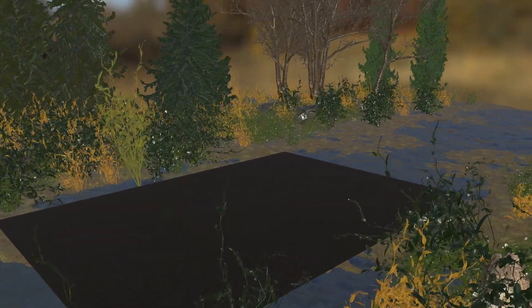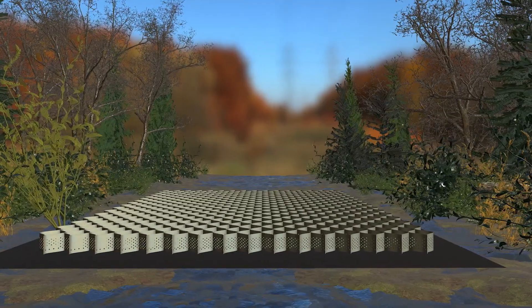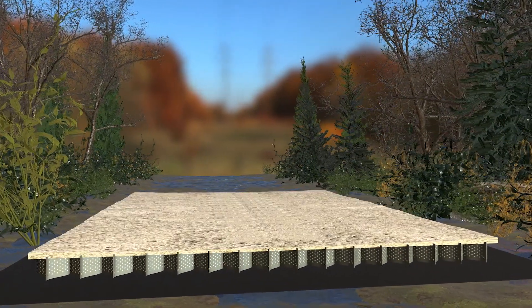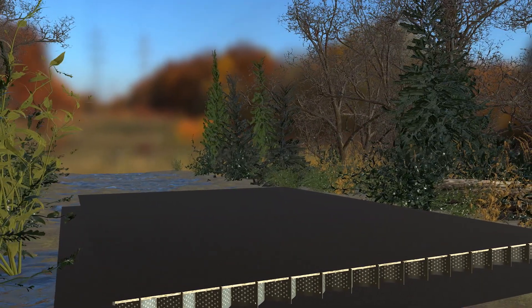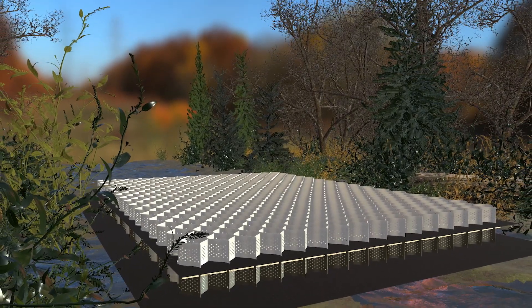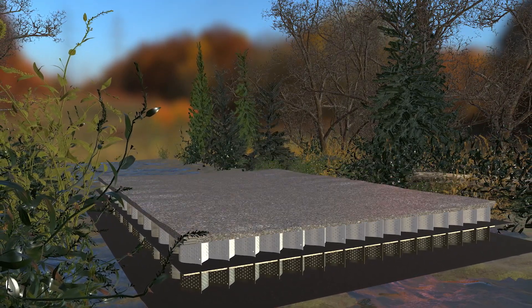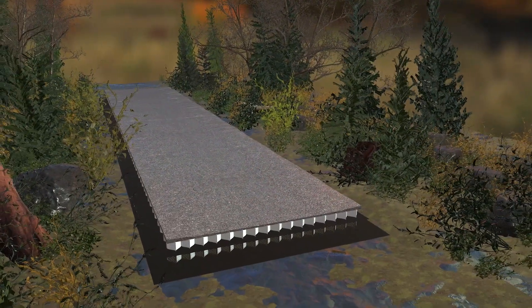We start with geotextile — lay geotextile down on the native soil to give that separation. Then we install our ToughCell and then we start to bring in aggregates. The base layer would be sand, another layer of geotextile over the sand and another layer of ToughCell. Then we bring in 40mm gravel, and that would be the finished driving surface. If you ever wanted to remove the road, you would just do the process in reverse and bring it back to its natural state.